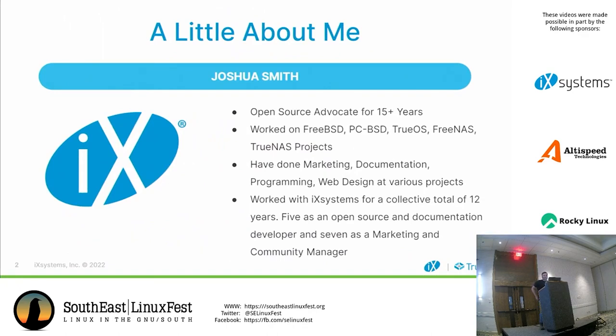We'll go ahead and kick it off with just a little bit about me. If you don't know who I am, I've been working in open source for a while now, primarily in FreeBSD-based projects. I've worked with FreeBSD, PCBSD, TrueOS, FreeNAS, and TrueNAS. I've worn many different hats over the years — marketing, documentation, programming, and web design of various projects — and I've been working with iXsystems for a collective total of about 12 years.